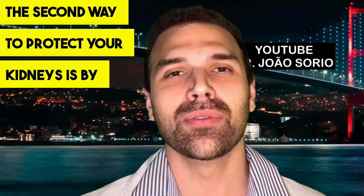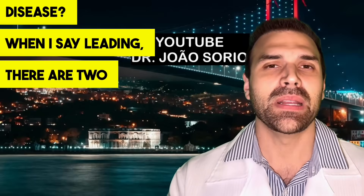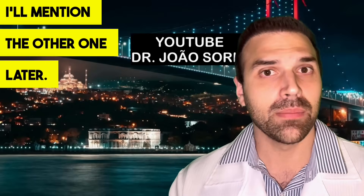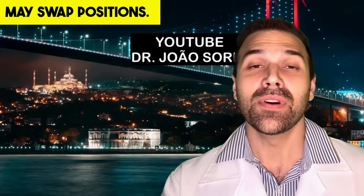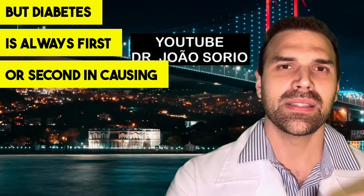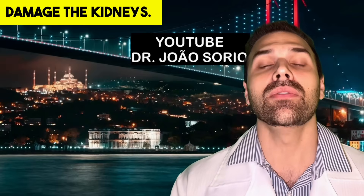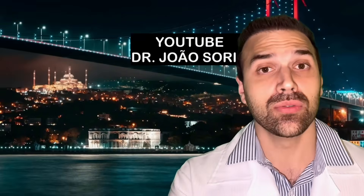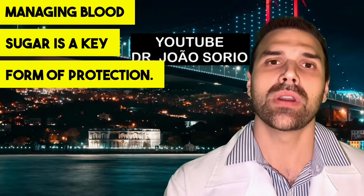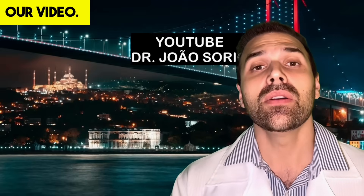The second way to protect your kidneys is by managing blood sugar levels. Did you know diabetes is the leading cause of kidney disease? Depending on the country, it's always first or second in causing kidney problems. High blood sugar levels damage the kidneys — it's one of the organs most affected by increased glucose. Managing blood sugar is a key form of protection.